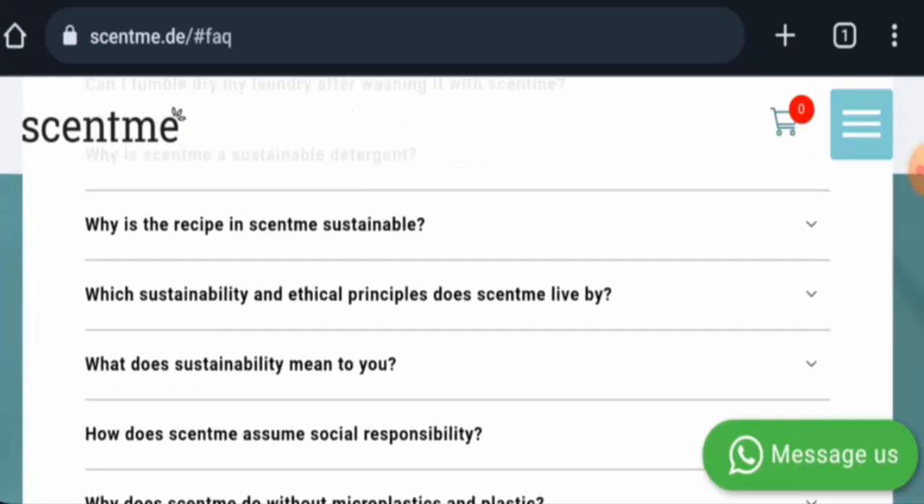Before going further, it is requested from you all to like, share and subscribe to our channel, and also please do share your viewpoints in the comments section.